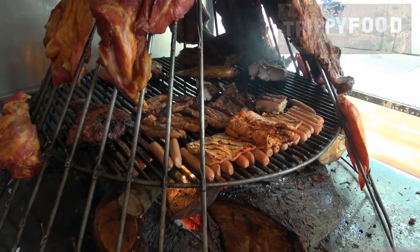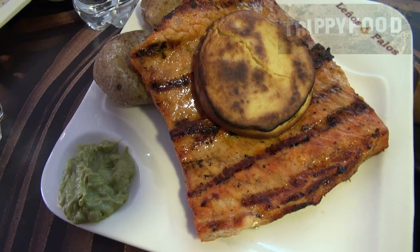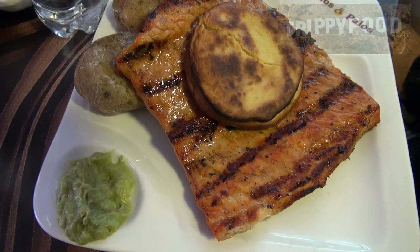Today we're trying a specialty of Colombia called chiguiro. Chiguiro is capybara — the world's largest rodent. They grow to about four feet long. And so this is the meat that you see in front of me. This is capybara. We're just going to go ahead and dig in and try this.